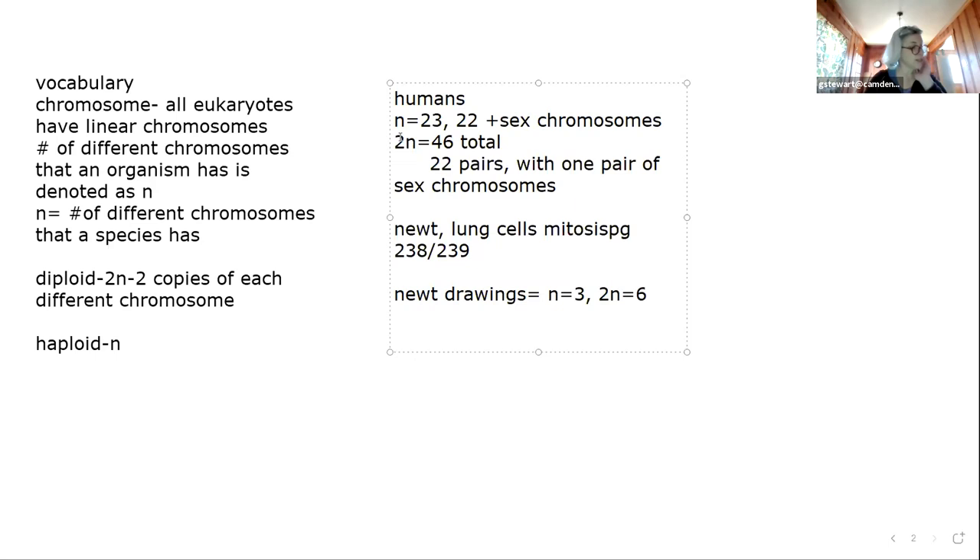When a chromosome is just by itself, we refer to it as a chromosome. Once it is duplicated — which happens in the S phase before mitosis begins — that's when we refer to the chromosomes as sister chromatids.